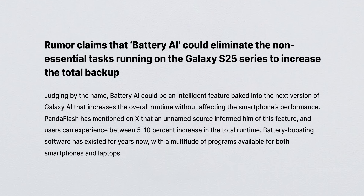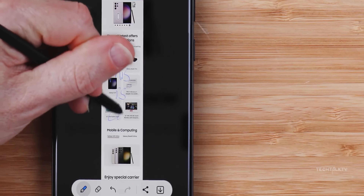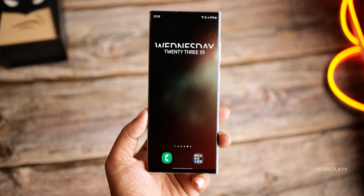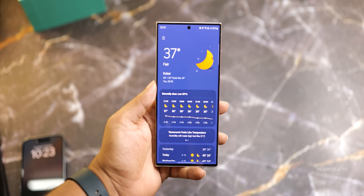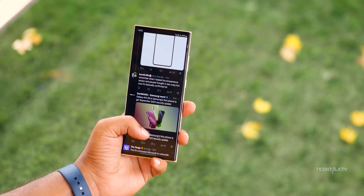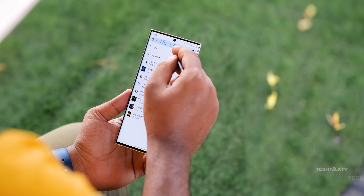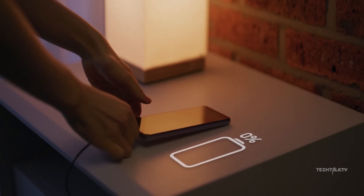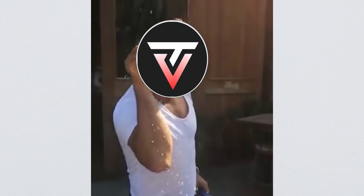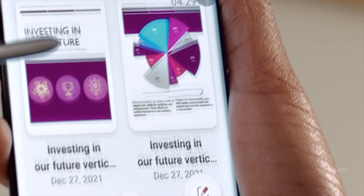But if you want my honest take on this, I've got some doubts. Let's face it, we already have some form of AI handling battery stuff. Take current Samsung phones for instance — they learn how you use your phone and tweak background tasks accordingly. Saying that Battery AI, which is likely just a fancy rebranding, will magically boost the battery life by 10% sounds a bit too good to be true. So my advice: take this sketchy rumor with a grain of salt until a more reliable source gives it the nod.